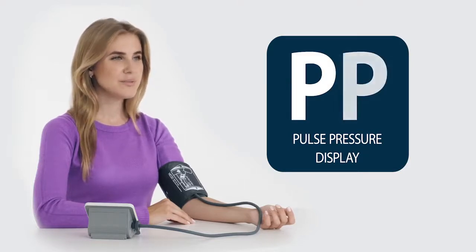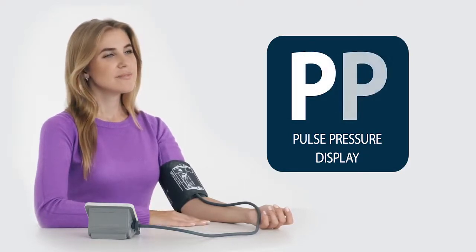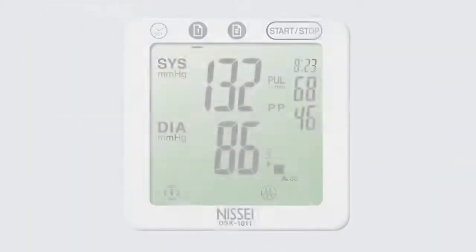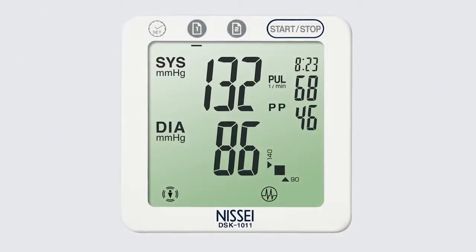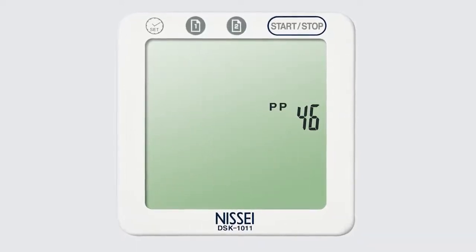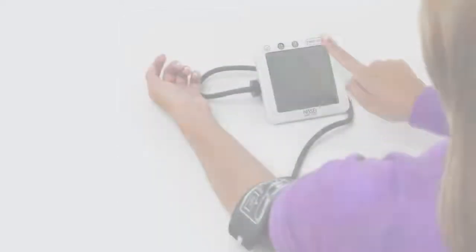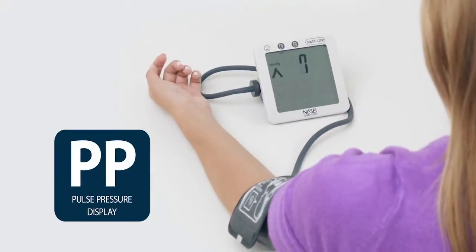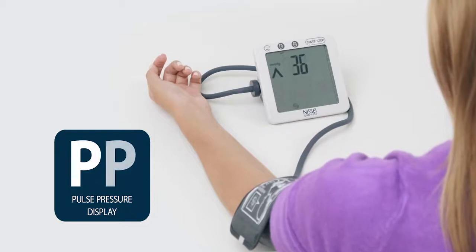A distinctive feature of DSK series blood pressure monitors is their ability to calculate and display the patient's pulse pressure. The pulse pressure level is an important factor in determining the development of complications for people suffering from various cardiovascular diseases. It is also an indicator of heart function and reflects the real age of arterial vessels.